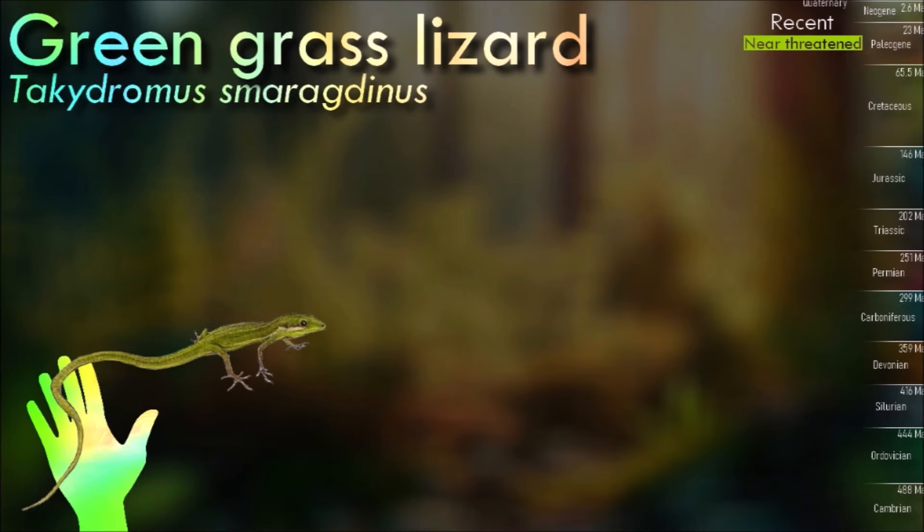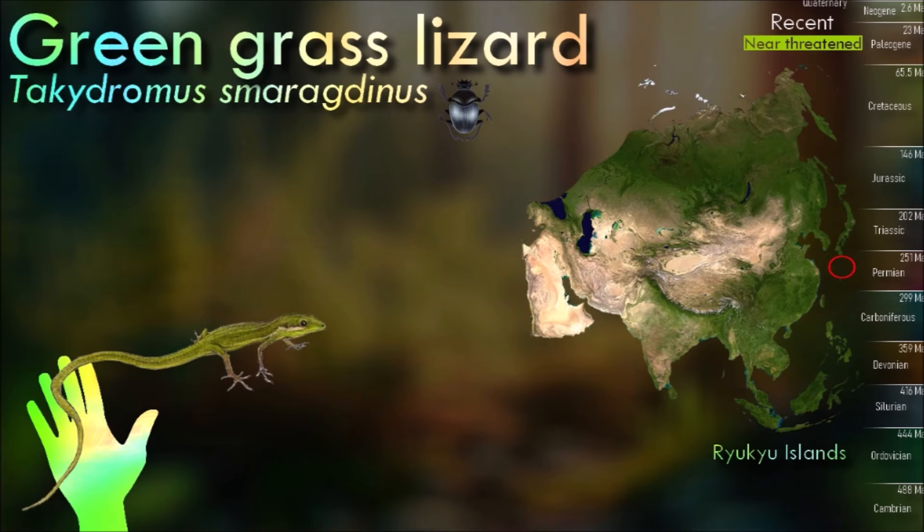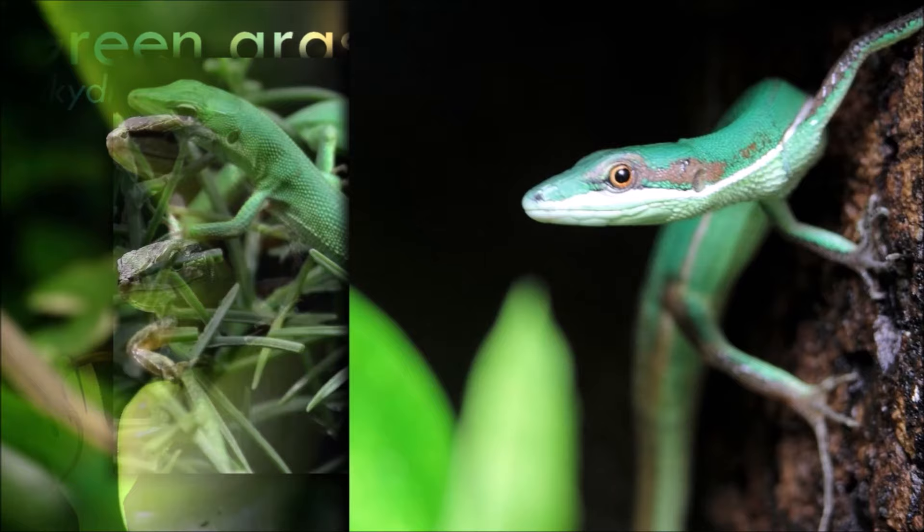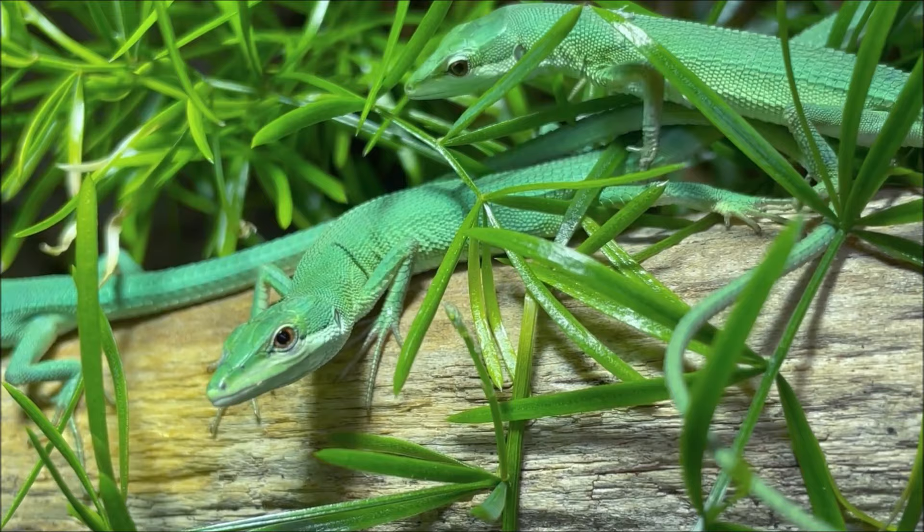Members of the genus Tachydromus are extremely slender in appearance. The tail is about two to five times as long as the snout-vent length. The International Union for Conservation of Nature lists the green grass lizard as near threatened due to invasive weasels and mongooses that have led to a decline in some subpopulations.